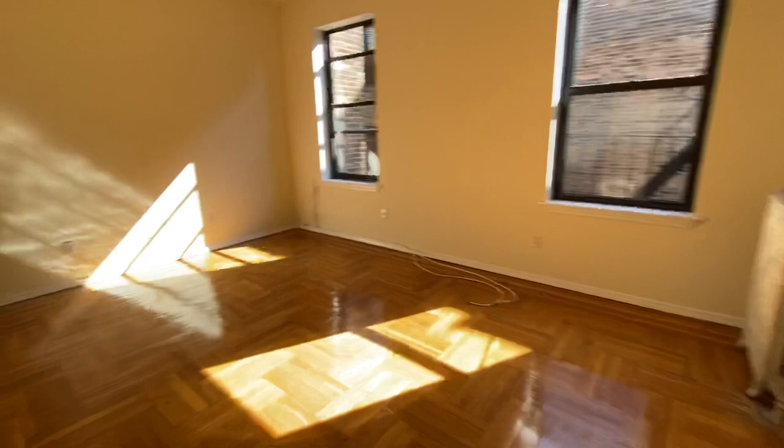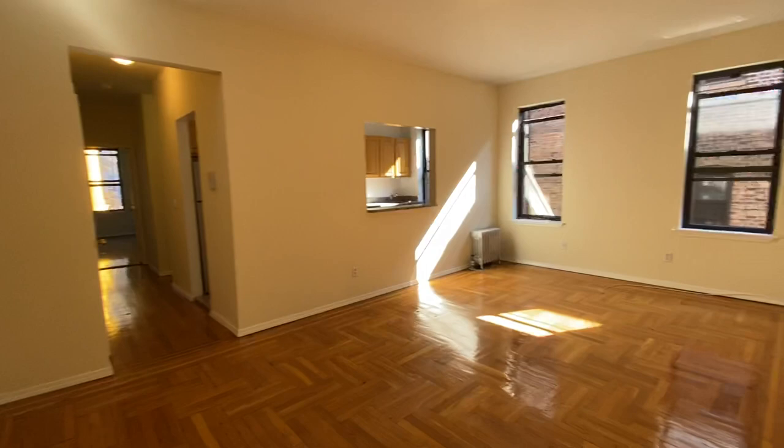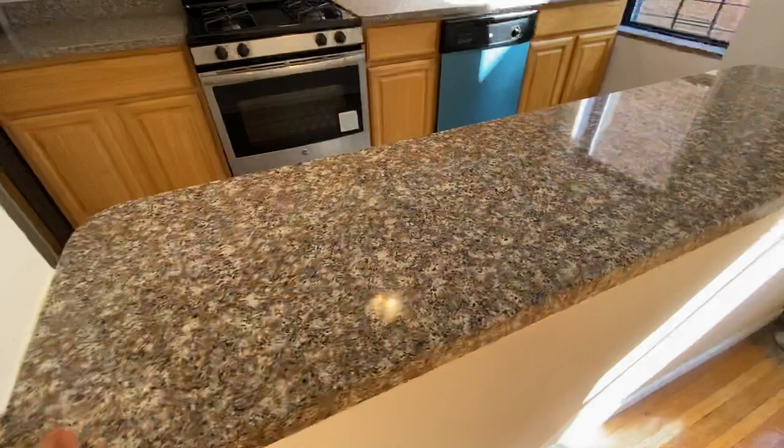Going back to the entrance, there's a mini foyer, and then we're heading towards the living room. As you can see this apartment gets plenty of sunlight. It has a window that connects with the kitchen, and that bar is granite.